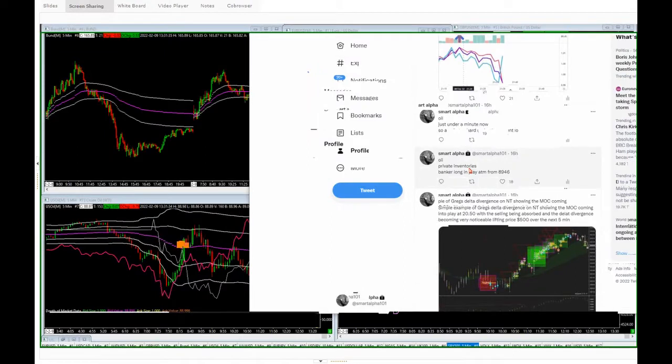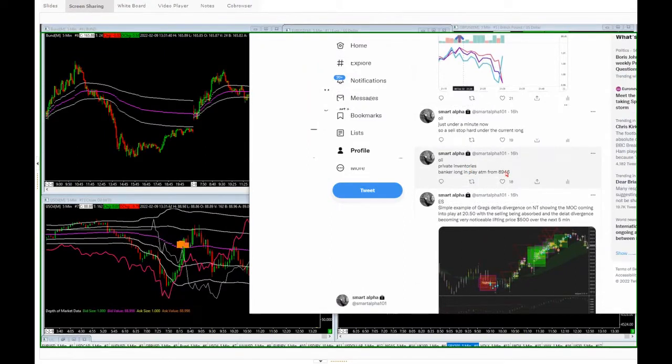Private inventories — there was a banker long in play at 89.46. That was at 9:23, and private inventories were set to spike at 9:30. So we're seven minutes before the private inventory release, already in a banker long from 89.46, meaning we're long going into this release.